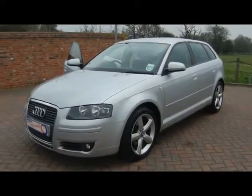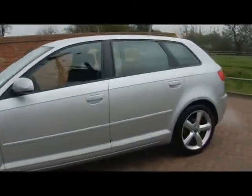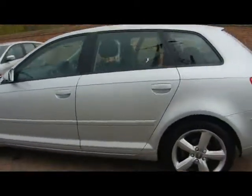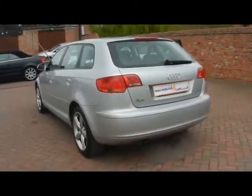Welcome to Imperial Cars. We have a 2008 Audi A3 Sport 1.9 TDI. Let's go for a quick tour around the car to highlight some of its features and to give you an idea of the condition as well. Let's start off around the back.